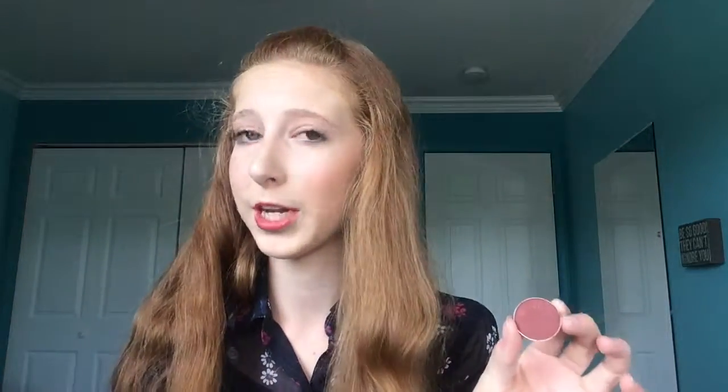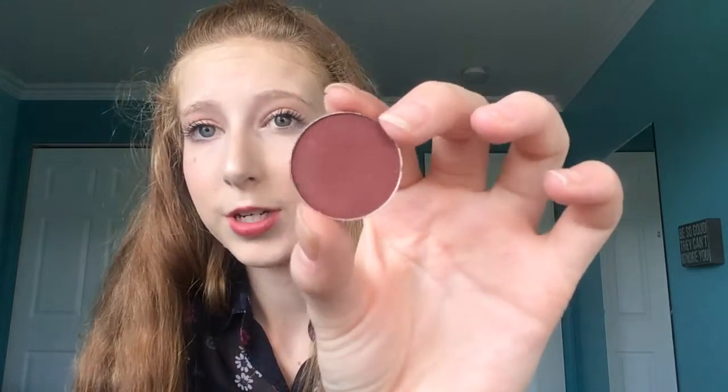Moving on to competition favorites — I have two eyeshadows. First is the NARS Duo Intensity Eyeshadow in the shade Callisto. It's a really beautiful purpley iridescent shade with a hint of silver, and it looks so pretty on the lids. They have many shades and it's especially beautiful applied wet.